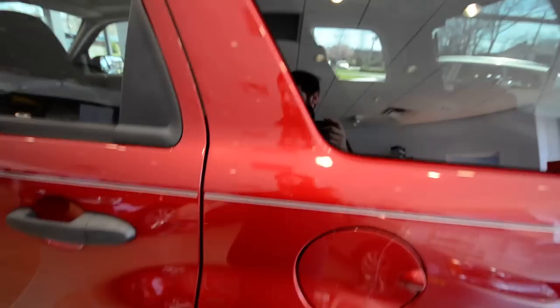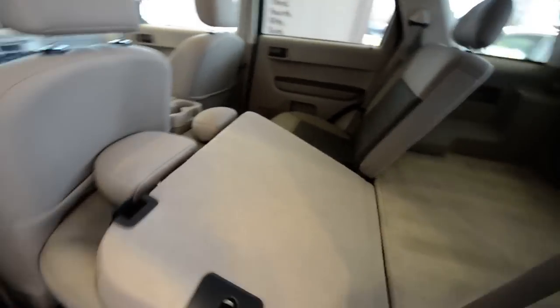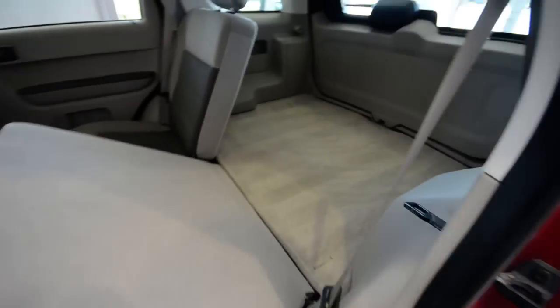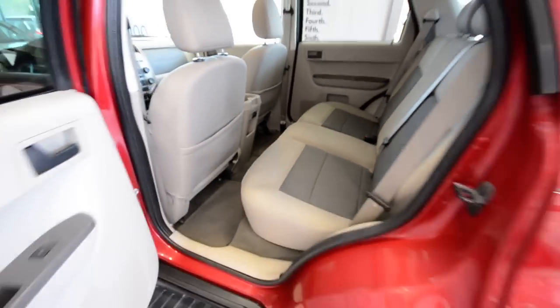Now in the back, the seats fold 60/40 and actually fold flat — but in order to do that you have to take the headrests out. You can see the seat folds right in here nice and flat, giving you a huge flat floor with plenty of storage back here. Or of course you have three across here, and that seat pattern continues into the back.